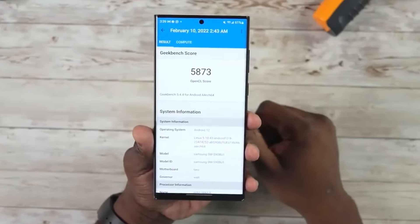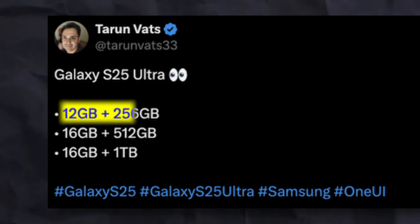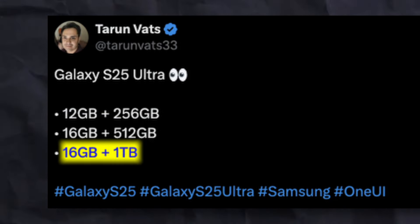According to the source, Galaxy S25 Ultra will feature these internals: 12GB of RAM with 256GB of storage, 16GB with 512GB, and 16GB with 1TB of storage.